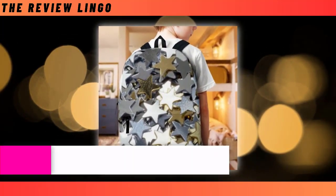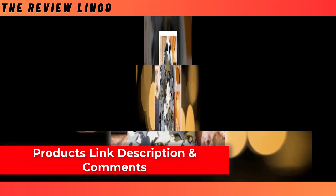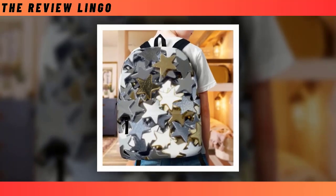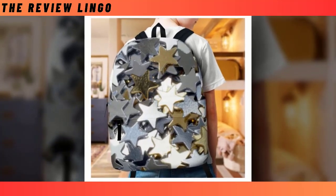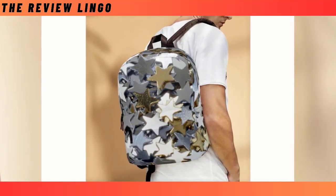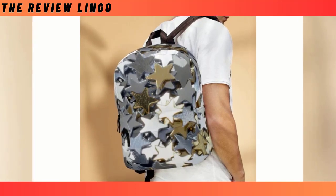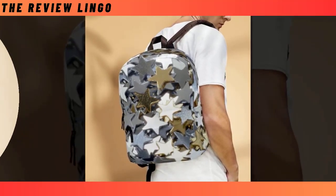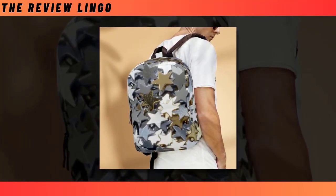Crafted from high-quality polyester fabric, our Steel Star Backpack is not only built to last, but also prioritizes your comfort with its ventilated construction — keeping you cool and collected even on the busiest of days. Its enchanting celestial motif is guaranteed to turn heads and spark conversations wherever you go. Whether you're navigating the urban jungle or embarking on a cosmic adventure, elevate your style and functionality with the Steel Star Backpack, where every journey becomes a celestial adventure.